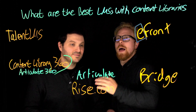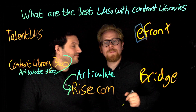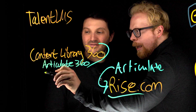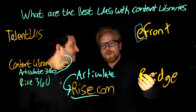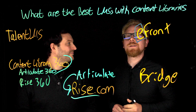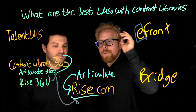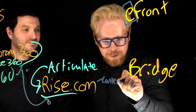Articulate is the parent company, and they decided to have a baby — its name is Rise.com, an LMS. Confusion happens because they already have a baby named Rise 360, so Rise 360 and Rise.com are actually different things. Rise.com is a standalone LMS that you can bring any of these content pieces into, and it also has its own content library.